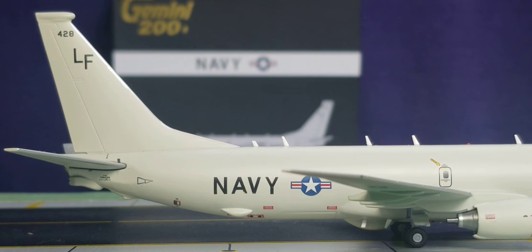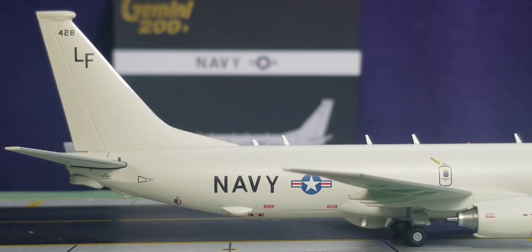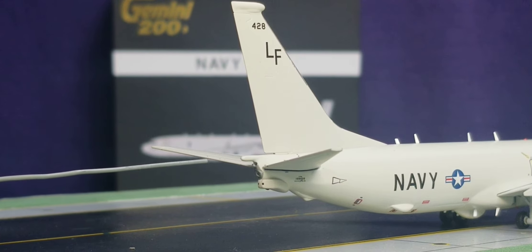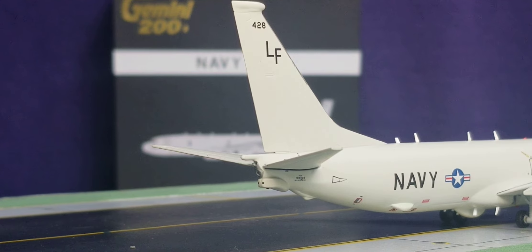Looking at the back of the aircraft on the starboard side, you see the US Navy roundel decal, the rear radome CDL sensor, the weapons bay door area, the sonobuoy chutes, the tail fin featuring the 'LF' tail code, the aircraft number, and the MARSAT antenna. You can also see the long MAD radar sensor, the APU exhaust, and the electronic DIRCM box underneath the APU exhaust.